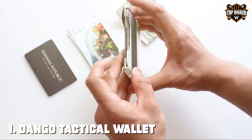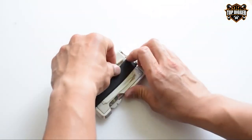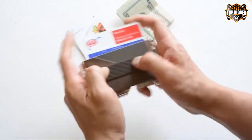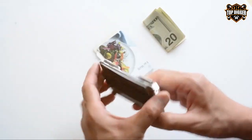At the first position of our list, we have the Dango Tactical Wallet, an RFID-blocking cardholder for men. The Dango Tactical Wallet is the epitome of rugged functionality and stylish design. Crafted with precision, this wallet is not just a cardholder — it's a tactical companion for men on the move.